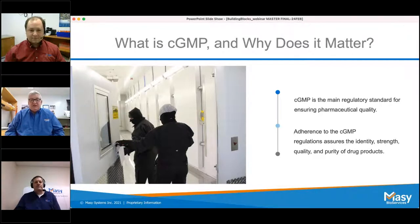Because we have such a diverse audience, I'll start with what GMP is and why it matters. GMP is the main regulatory standard for ensuring pharmaceutical quality. The FDA and ISPE — the International Society of Pharmaceutical Engineers — define it as: GMP refers to the Good Manufacturing Practice regulations promulgated by the U.S. Food and Drug Administration under the authority of the Federal Food, Drug, and Cosmetic Act.